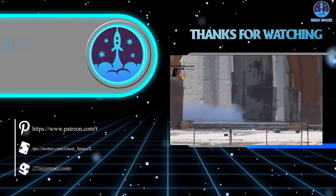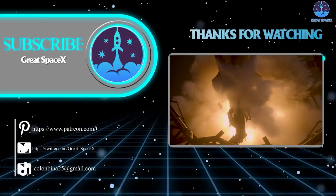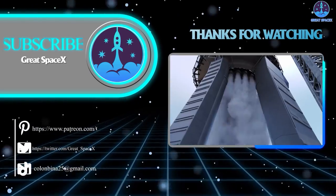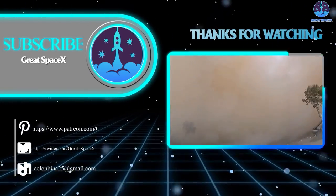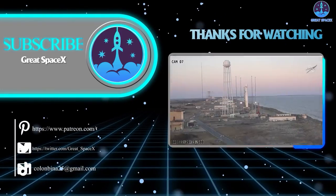Well folks, that wraps up our show for today. If you want to support our channel and get access to exclusive content, please consider becoming a patron by clicking the link in the description below. We appreciate your generosity and your passion for space exploration. As always, this is Kevin from Great SpaceX, and until next time, keep looking up.